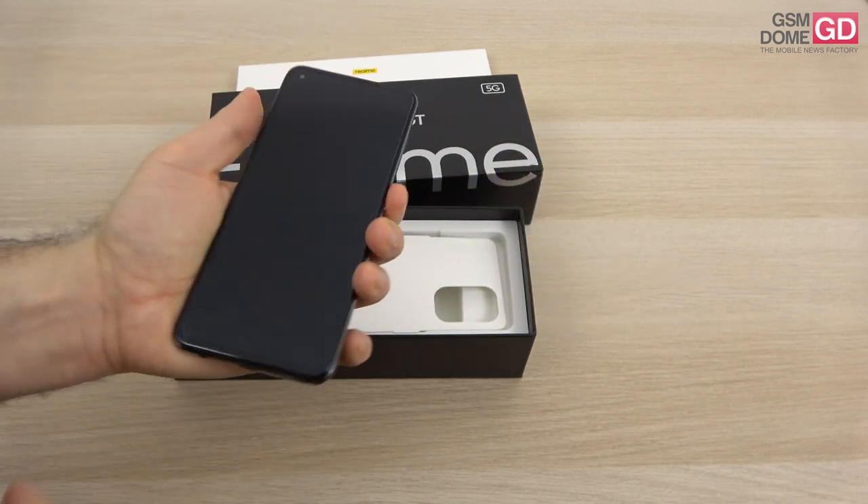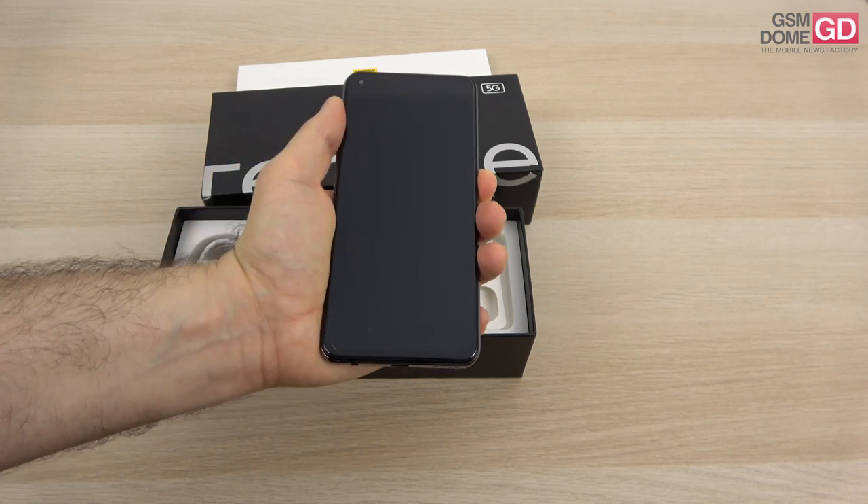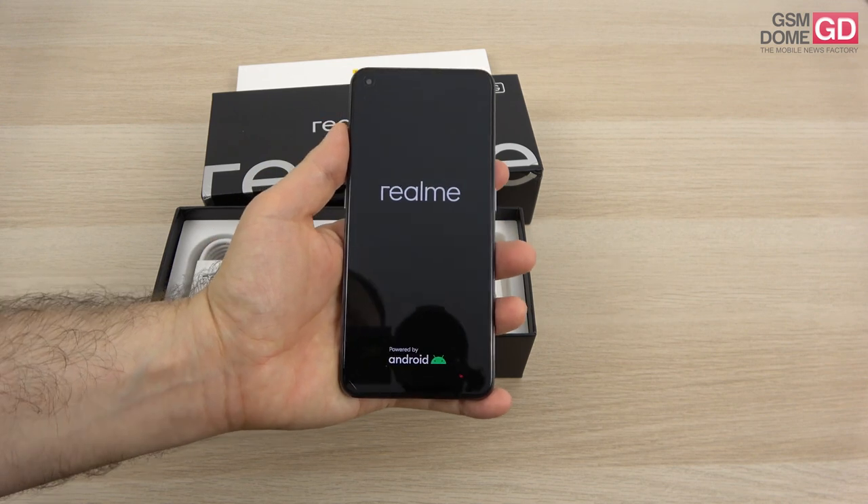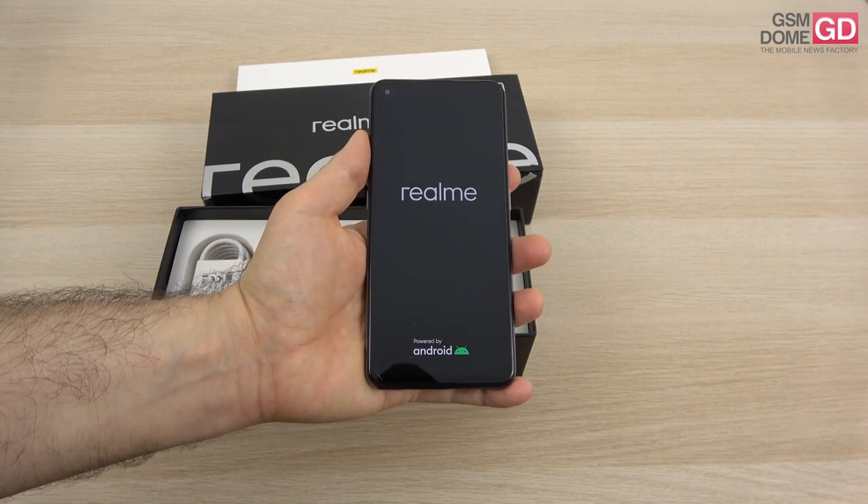This is no slouch — it has a Snapdragon 888 processor inside and a 120Hz refresh rate. Let's see what's inside the box.